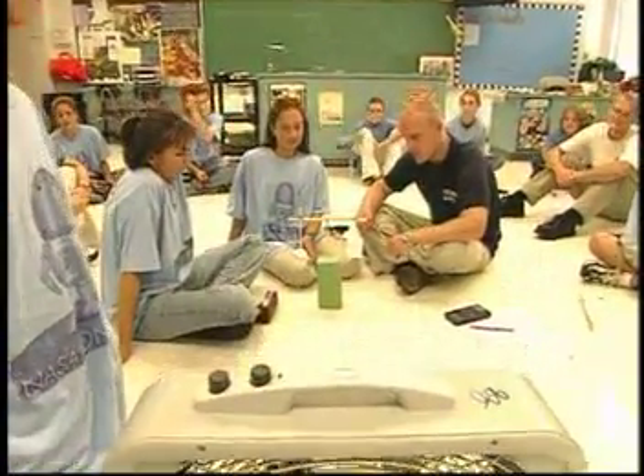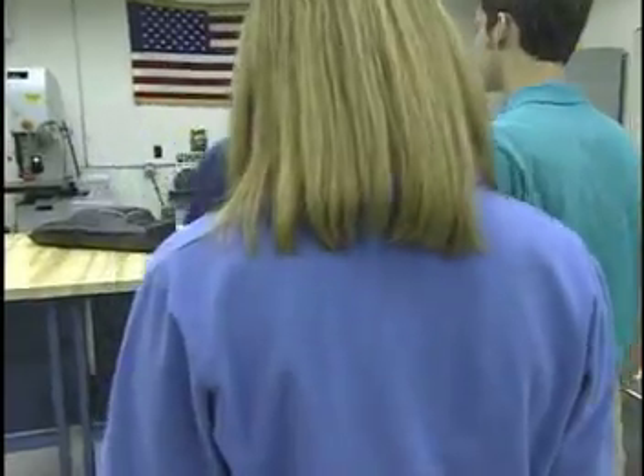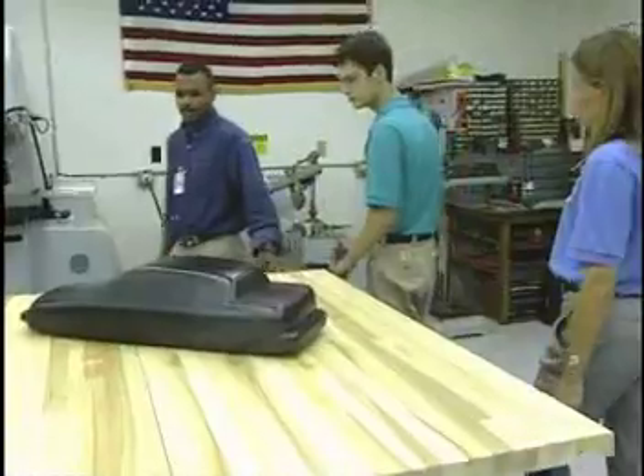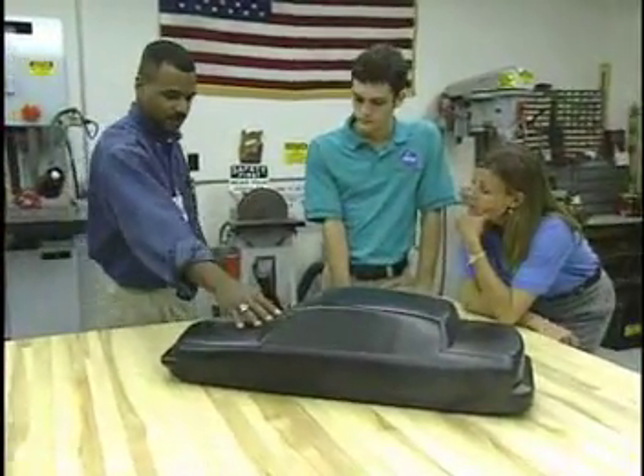Drag slows down a vehicle or an object, as you observed in the activity you just conducted. Recently, NASA Langley used its experience in testing and simulating aircraft to help a car manufacturer visualize and describe the airflow over one of its automobiles. What engineers would really like to see is the air flowing continuously from the front to the back of the car, like the flow over a cylinder — no interruption in the airflow and no drag.